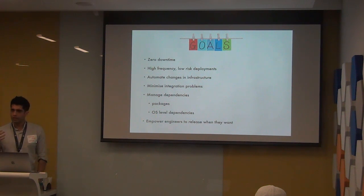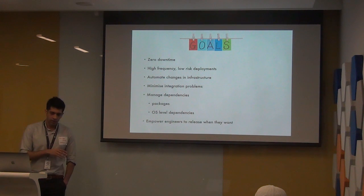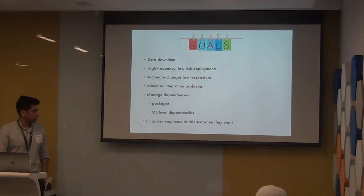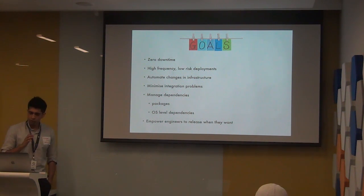More than anything, we really wanted the engineer who developed a feature to own it from development all the way up to production — not to have some sort of handover process. It's just that you should be responsible for shipping the code as well as whatever issues happen in production. Give you control of that entire development cycle.